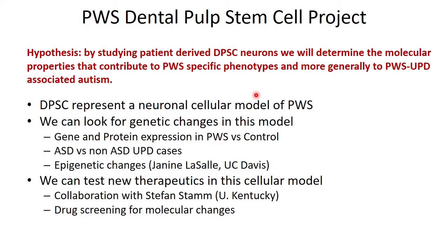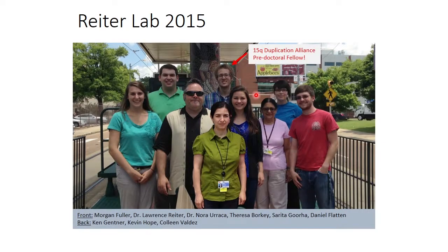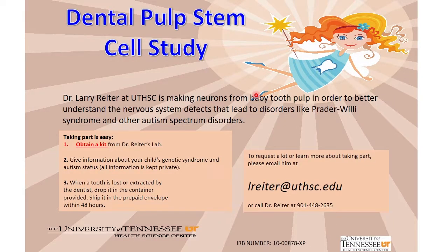I want to point out my graduate student Caitlin, who's in the audience — she works on dental pulp stem cells and takes very good care of them. She's very dedicated. This information should be up on one of the websites and you can get access to it. Just contact me directly with your genetics report — we need that to get started — then provide your mailing address and we'll send you a kit.